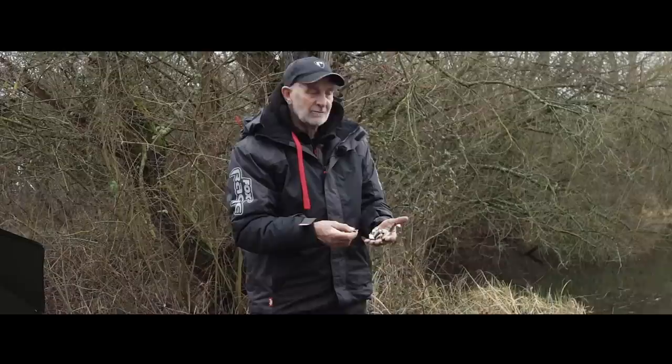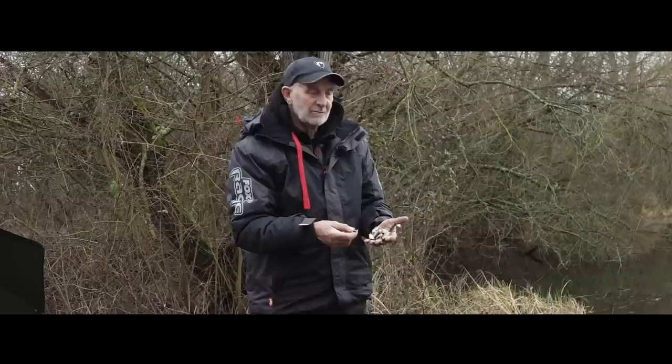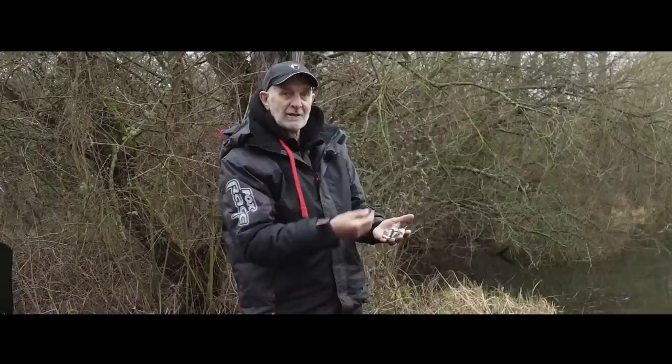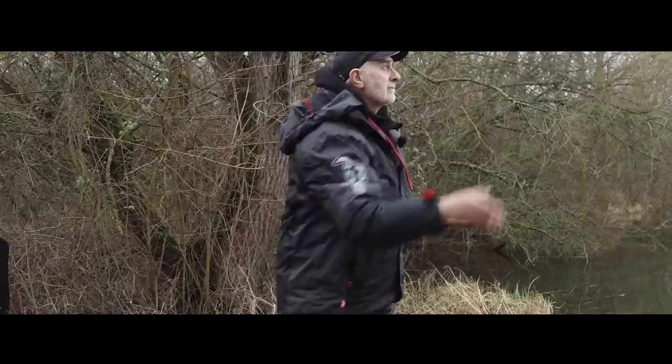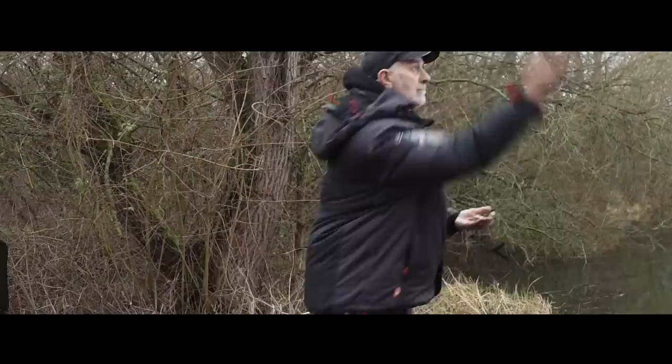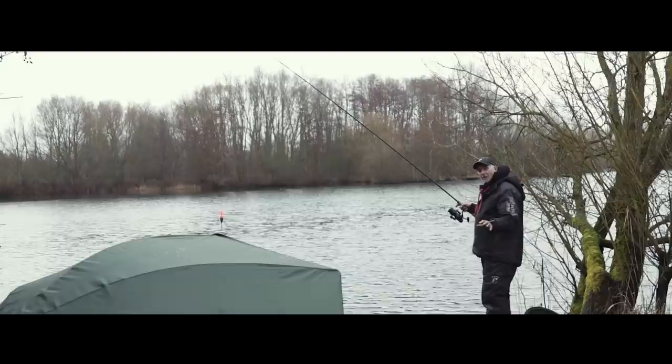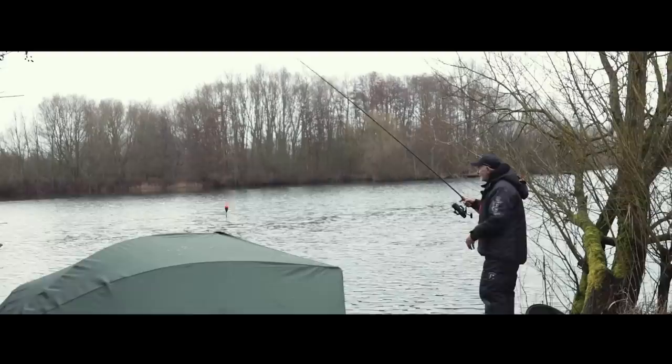I'm going to fish the kebab rig quite close in, just at the end of this bush, but before doing so I'm going to bait the area up with some chopped sardine. This is just old stuff I took home from a previous session — nothing gets wasted in my fishing. I'm going to create a real smell in that area so any pike working their way past will pick up on it. I'm not going to cast the kebab too far because any bits of fish I want to chop up and throw around it for a bit of ground bait.